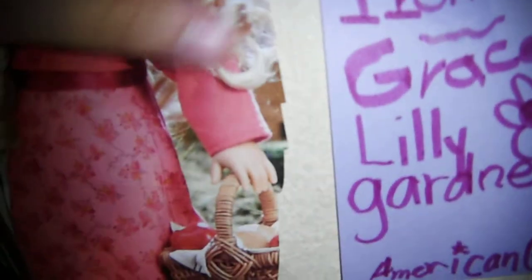Her M, her name, and her picture. Caroline, Caroline, Cecile, Caroline, and this little poster I made — it says Marie Grace Lily Garden.